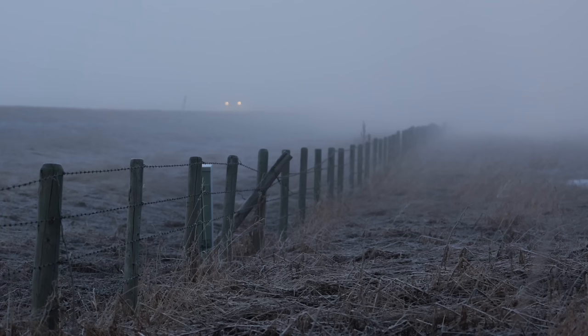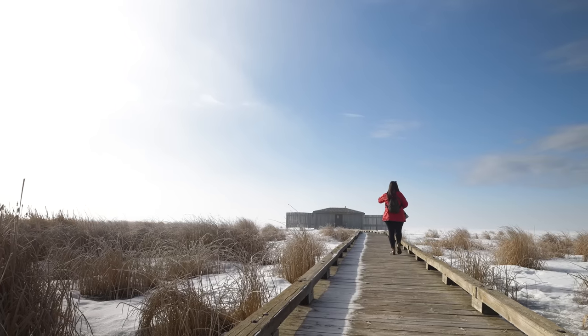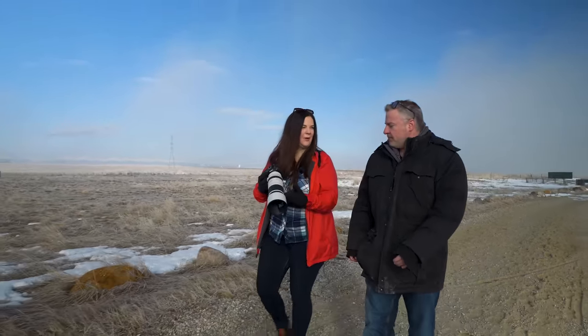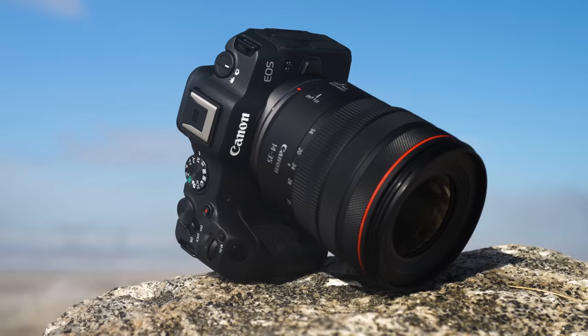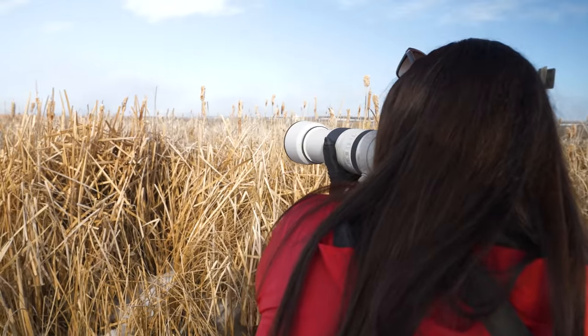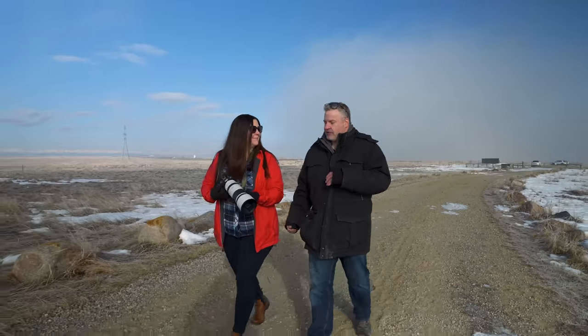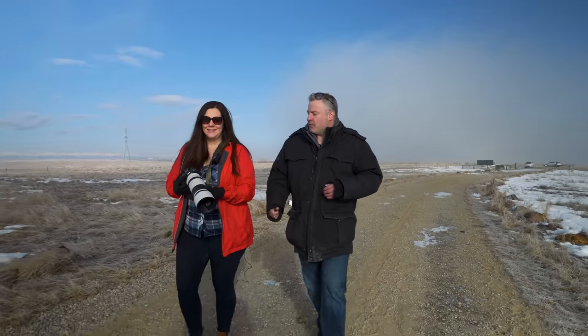Despite the fog this morning, we made ourselves down to Frank Lake, which is a great place just outside of Calgary to photograph birds. One of the headline features about this new camera is that it has a 24 megapixel sensor found in the R6 Mark II. It's fast scanning, and with electronic shutter you can get up to 40 frames per second. We also want to try out the autofocus features.